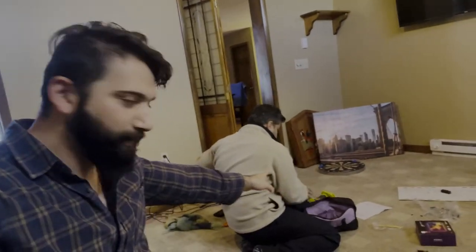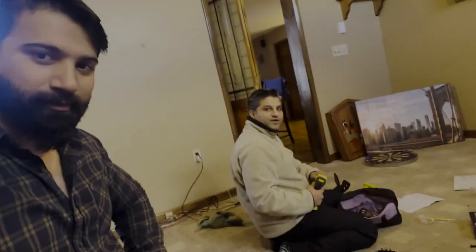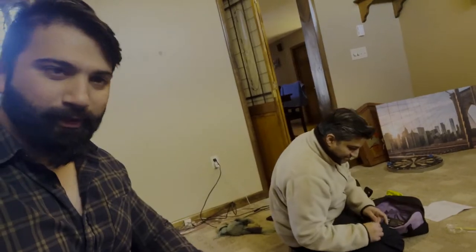It took us a while, but finally the TV is up right over there — looks perfect with all the angles and everything. I still need to put the Govee lights up, but Zain's help is done and he has to go to work, so thank you so much. He said he enjoyed it, and now I'll be working on the rest solo.